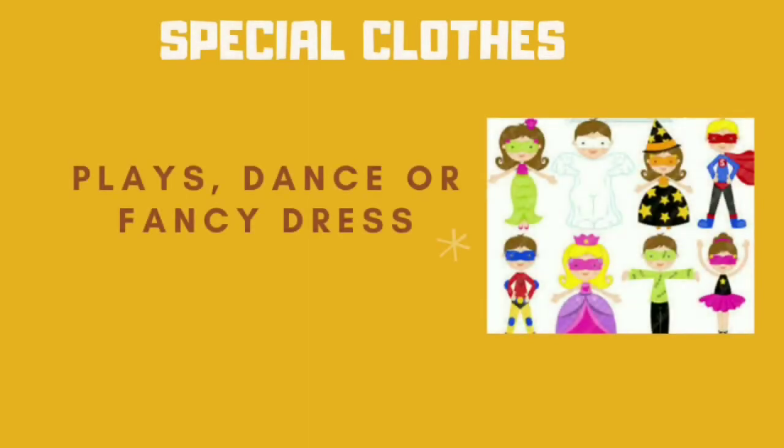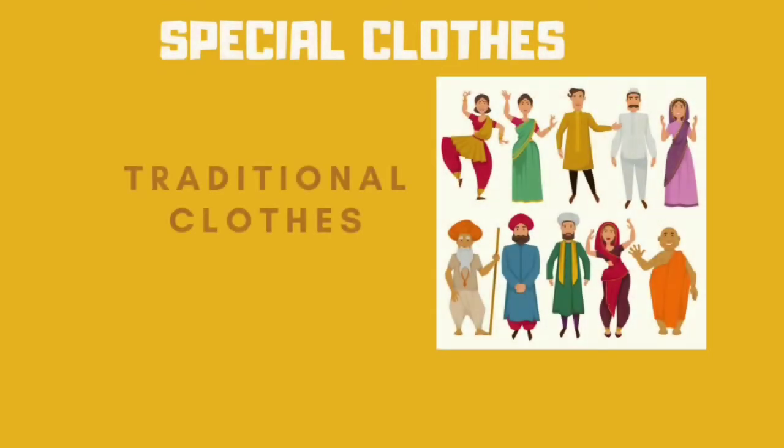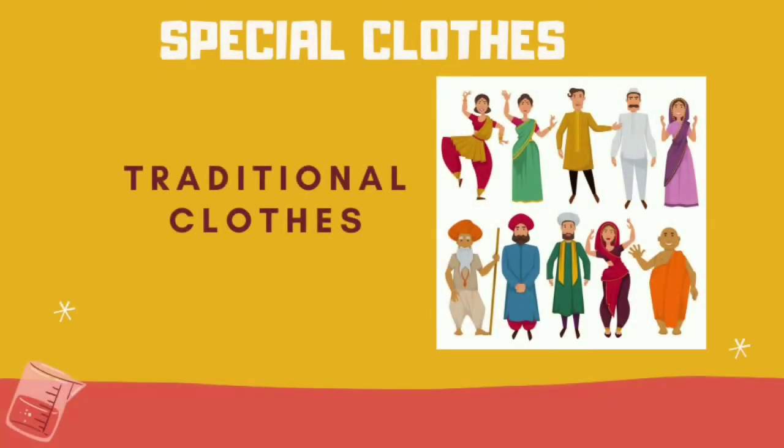Special clothes. When we participate in a play, dance, or fancy dress competition, we wear special clothes called costumes. People all over the world have traditional dresses. In India, in each state, people have their own traditional dress. Some of the traditional dresses are as follows.